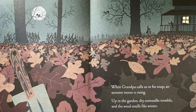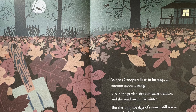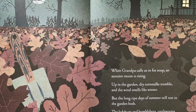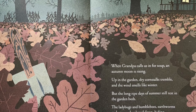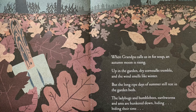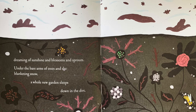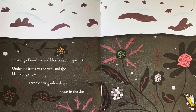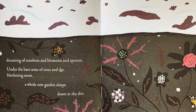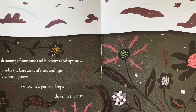Up in the garden, dry corn stalks tremble, and the wind smells like winter. But the long, ripe days of summer still rest in the garden beds. The ladybugs and bumblebees, earthworms and ants, are hunkered down, hiding, biding their time. Dreaming of sunshine and blossoms and sprouts under the bare arms of trees and the blanketing snow, a whole new garden sleeps down in the dirt.